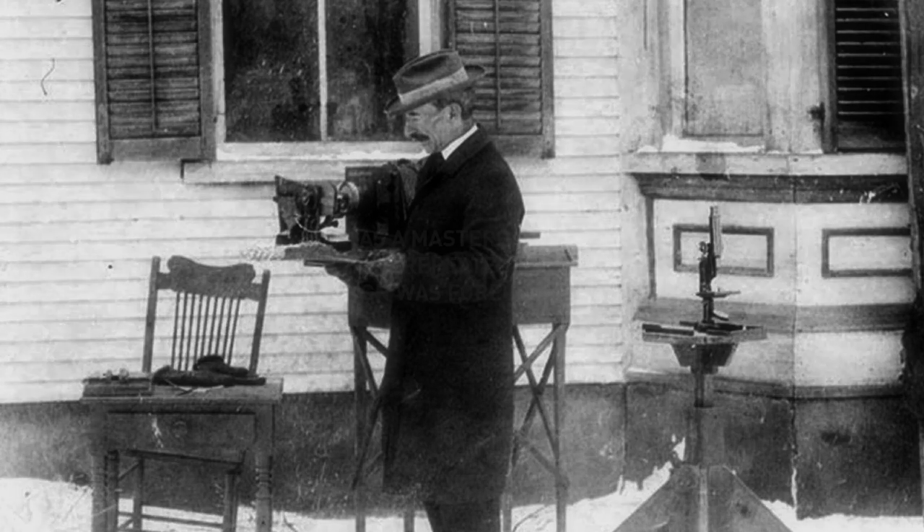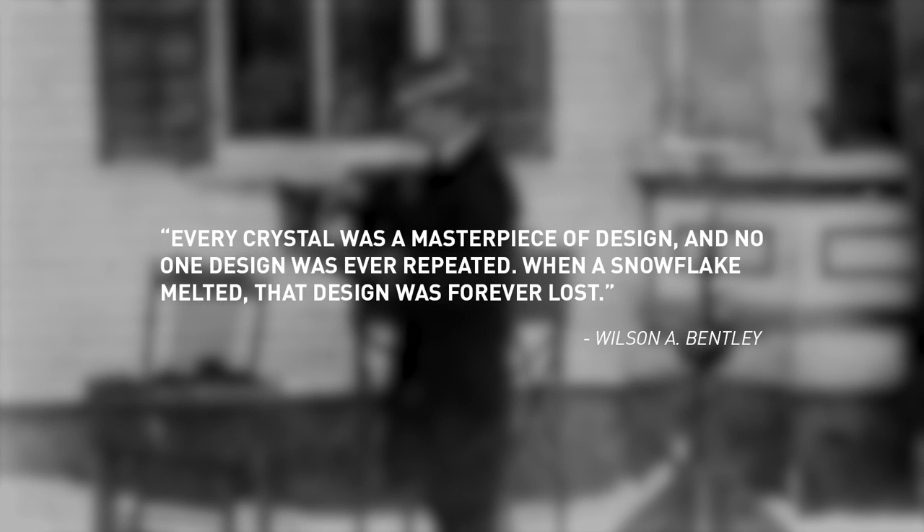He caught snowflakes on a piece of black velvet, which allowed him to capture an image before they melted or sublimated. Even with his limited technology, he was so good at this that hardly anybody bothered to photograph snowflakes for the next century or so. In 1925, he wrote: 'Every crystal was a masterpiece of design and no one design was ever repeated. When a snowflake melted, that design was forever lost.'